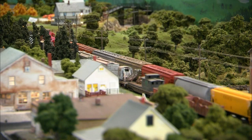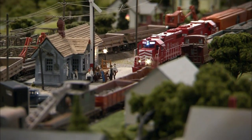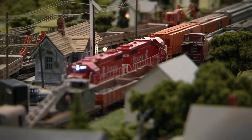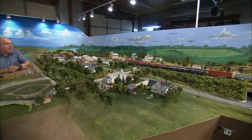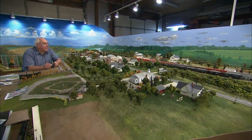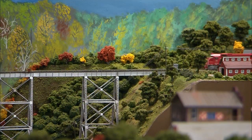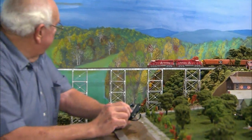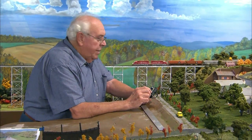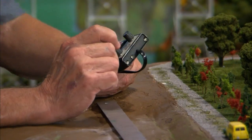It's a model train set to the extreme. It has lights, and sound, and plenty of small town history. Larry says: I kind of always modeled things because I couldn't have the real thing. I knew that I could never afford to own a real railroad, so I chose modeling to compensate for that desire, and it worked.